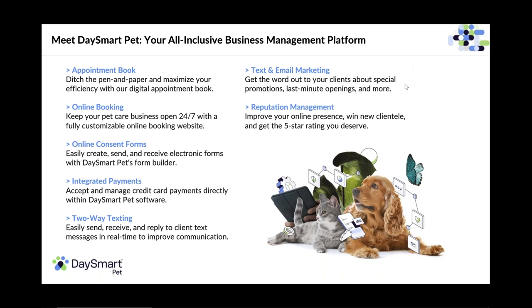Thank you everybody for joining today. My name is Jordan Preuss, I'm the sales manager here at DaySmart Pet. I've been with this company for five and a half years, watching it go from a desktop software to a cloud-based software, and watching expansion and growth throughout the many years. It's been a great company to be a part of.